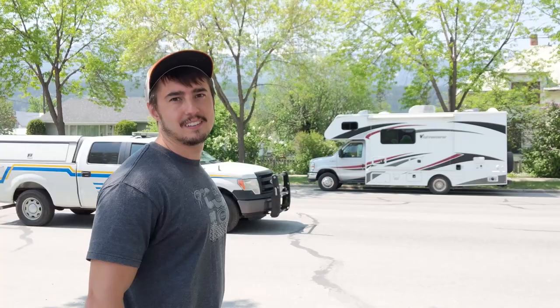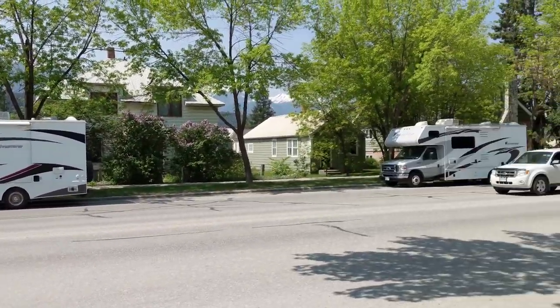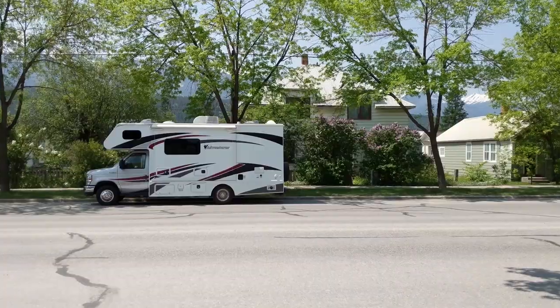We just bought some groceries to save on food here in Golden. We are now going to sort out some technical issues with the vlogging and then we're heading to Lake Louise and Banff next — big day ahead of us. Let's roll. And look at this — there's our RV and somebody else's, how cute.